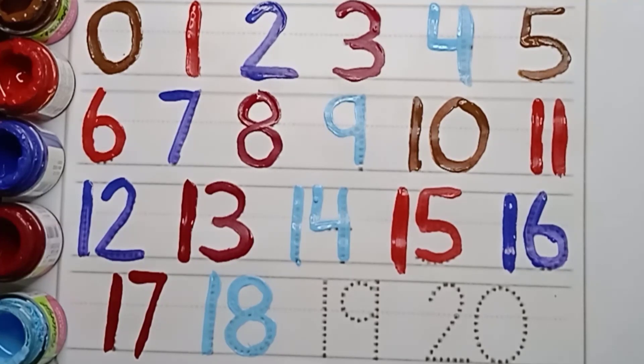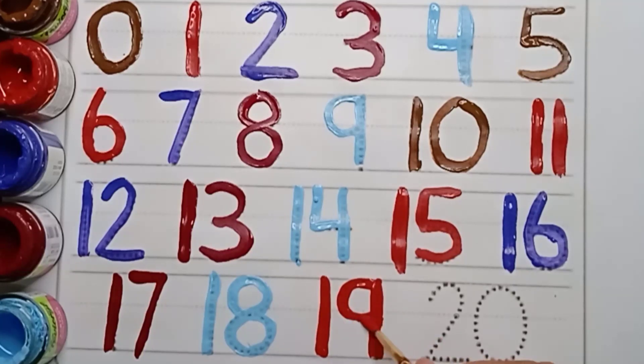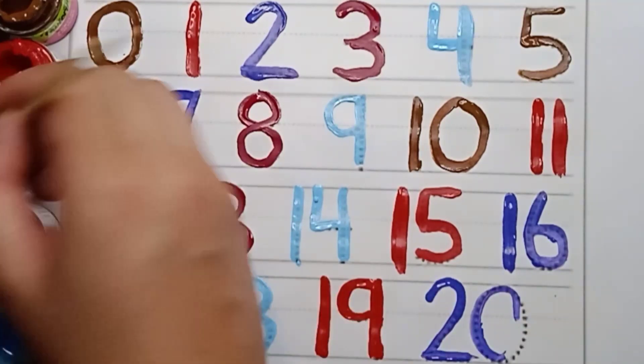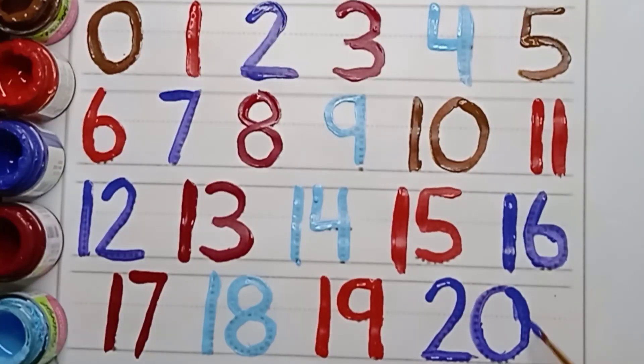Next number is nineteen. Red color. Nineteen. One. Nine. Nineteen. And last one is twenty. It's a violet color. Twenty. Two. Zero. Twenty.